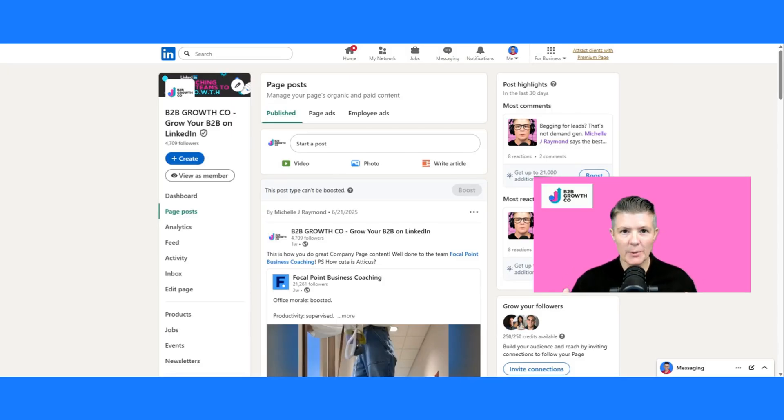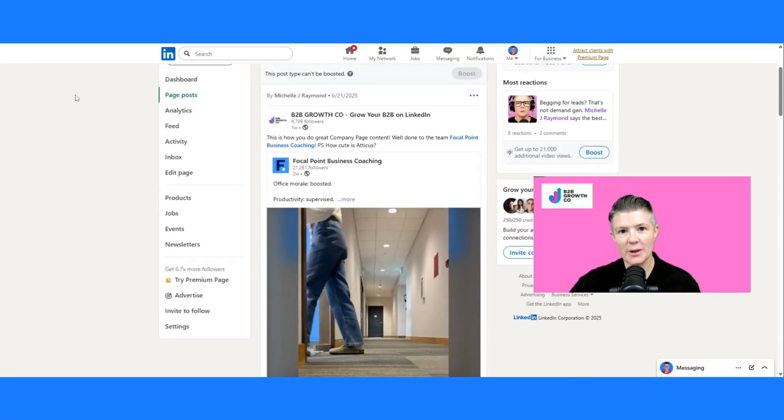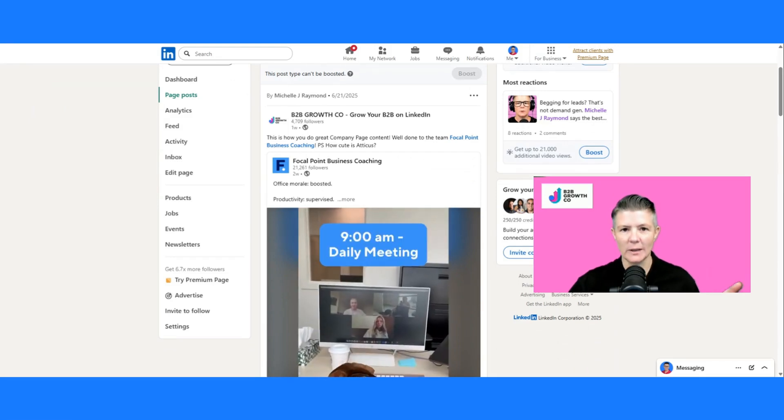The first thing that you need to do is go into your company page admin view. If you're not a page admin, you're gonna need to get somebody else to make you one, and I've got another video about how to do that which I'll link below.